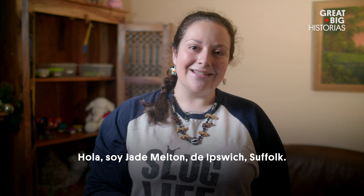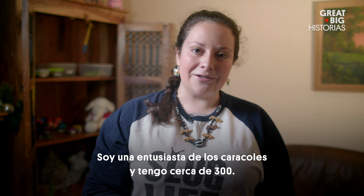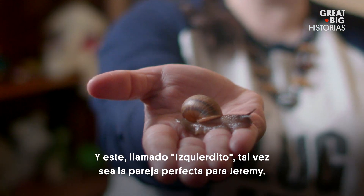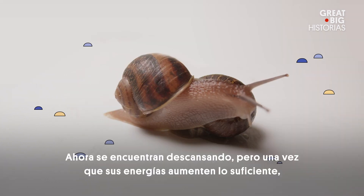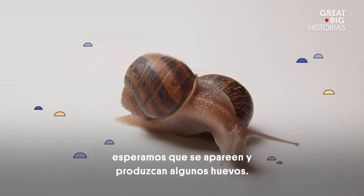Hi, I'm Jade Melton in Ipswich, Suffolk. A snail enthusiast with over 300 snails, and this one — Lefty — might make the perfect match for Jeremy. Lefty and Jeremy both have left-coiling shells and genitals on the left side. Right now the two are resting, but once their energies are high enough, we hope they'll mate and produce some eggs.